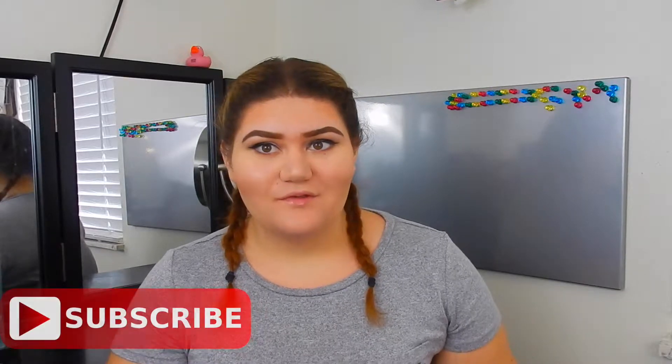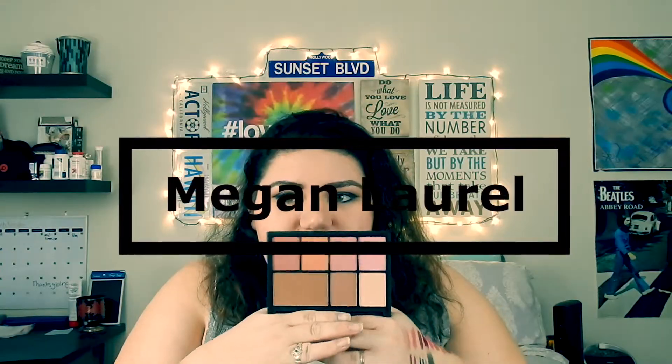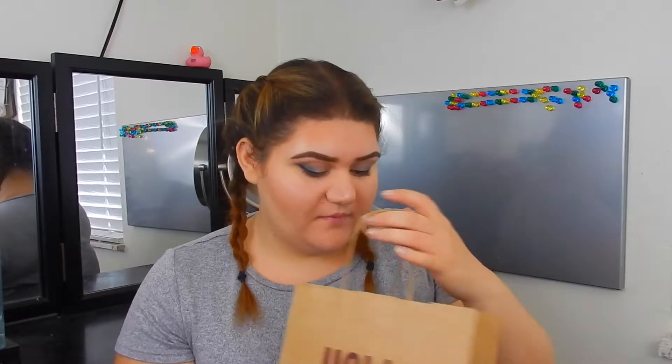I haven't done this video in a hot second — like six months. So without further ado, let's just get this started. My name is Megan, and today I'm going to be doing my empties. I honestly did not realize how many empties I have — there's one bag, and then there's a whole other bag that has everything in it. I was in California for three months, and I came back, started organizing all my makeup, and found so many empties.